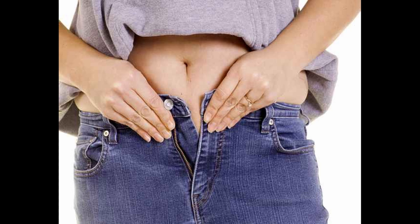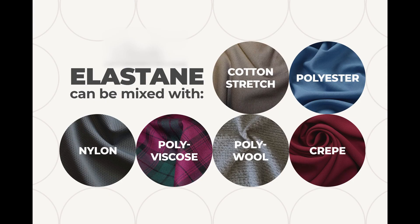In the 60s, if you had a pair of jeans made of 100% cotton, you had to change your jeans if you got some 4 or 5 kilos more. Fortunately, nowadays, if you get some weight, you don't have to change your jeans. Elastan can be mixed with several fibers and has replaced natural rubber, which had been used for years in clothing.